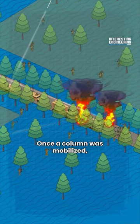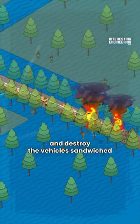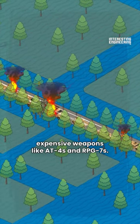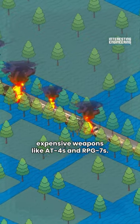Once a column was immobilized, Ukrainian forces could engage and destroy the vehicles sandwiched between the immobilized front and rear vehicles with less expensive weapons like AT4s and RPG-7s.